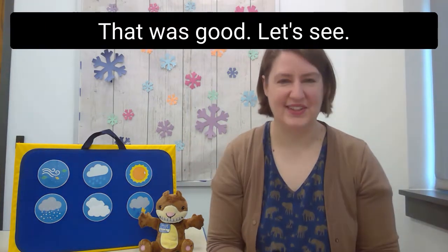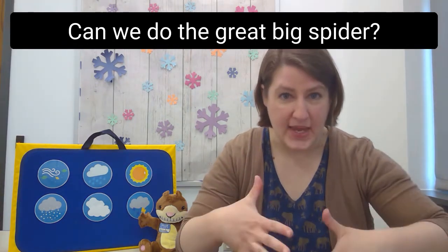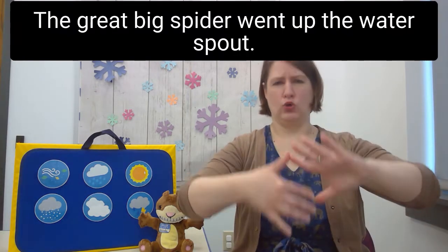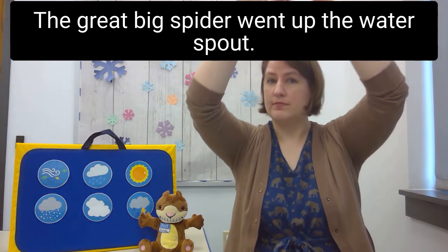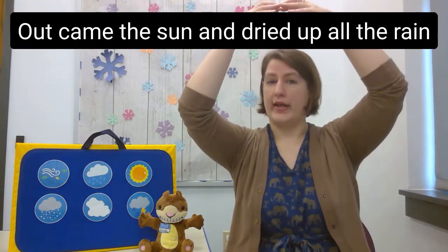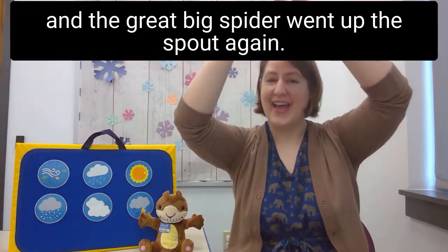Let's see, can we do the great big spider? We're going to use our entire hands as the great big spider and use a great big voice. The great big spider went up the water spout. Down came the rain and washed the spider out. Out came the sun and dried up all the rain, and the great big spider went up the spout again.